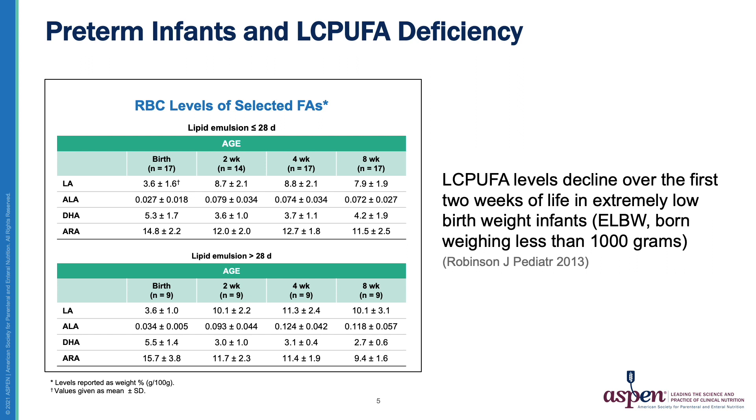We found that DHA and ARA levels decreased significantly over the first two months of life. In the group with prolonged IV lipid exposure, the DHA decline was even more pronounced, dropping from a baseline of 5.5 weight percent to 3.0 weight percent at two weeks and further to 2.7 at eight weeks. The decline in ARA was not more pronounced in those infants with prolonged exposure to intravenous lipids.